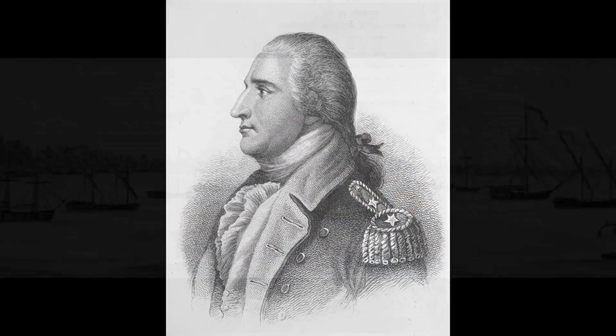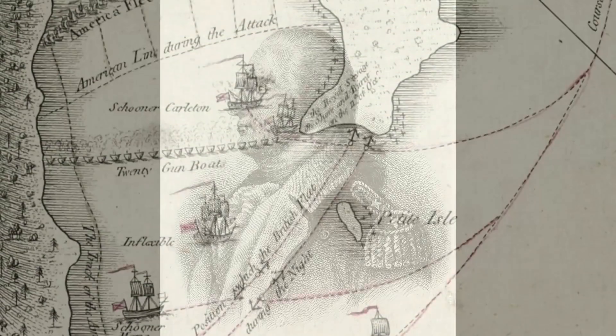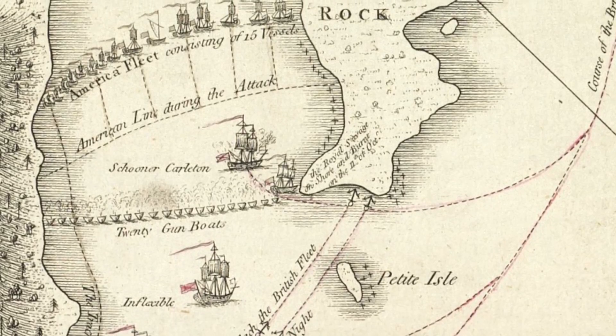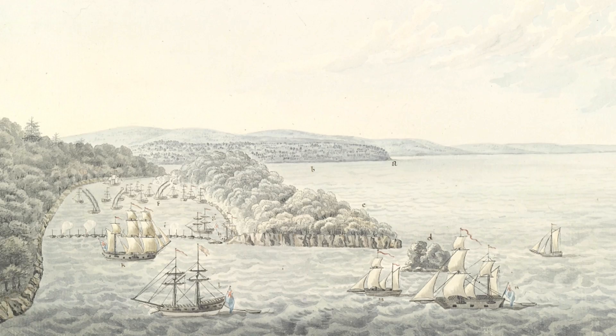It was built in 1776 by Benedict Arnold. It was in the Battle of Valcour — a battle where the British were coming down to split the colonies, coming through Lake Champlain, through the Hudson Valley. A lot of historians believe that if they split the colonies, that would probably have ended the war.